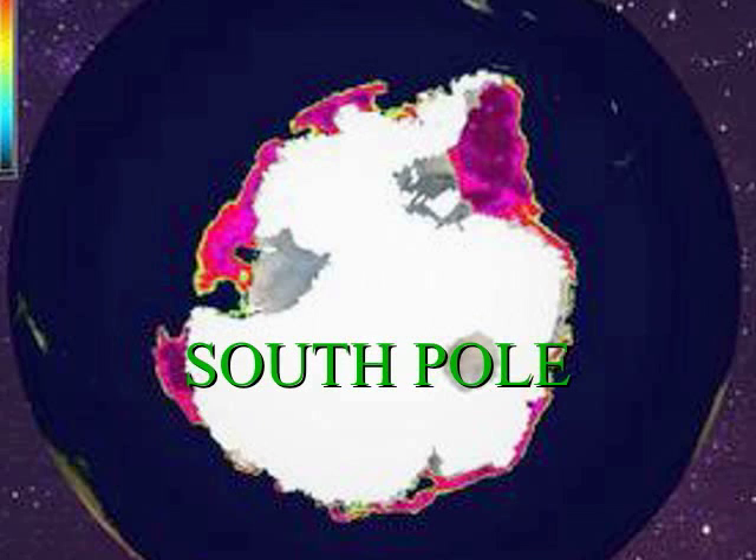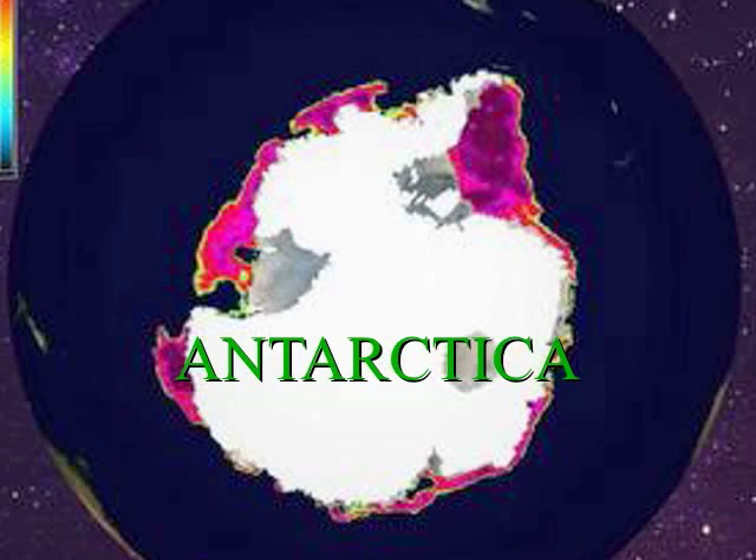The South Pole is at the bottom of the Earth. This map of the South Pole is white where snow covers land, and purple where ice covers water.